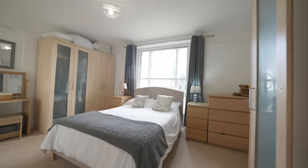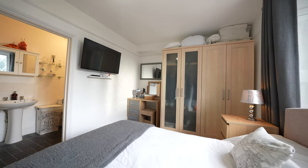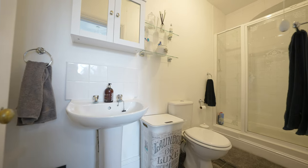You then have access to the master bedroom, which enjoys the benefit of an ensuite shower room as well as views out towards the Severn Estuary.